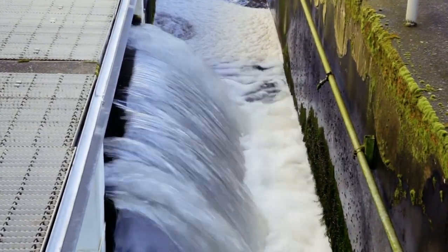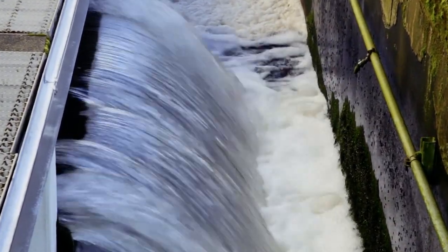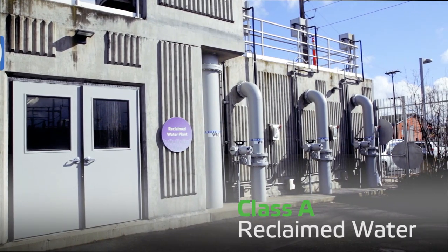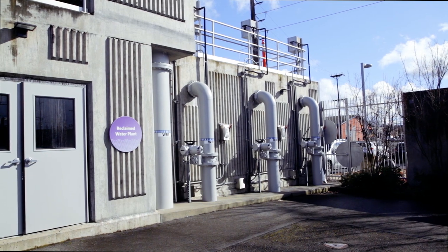A portion of the water treated at the Budd Inlet Plant is treated even further. It is sent through a sand filter and disinfected with chlorine to become Class A reclaimed water. This high quality water can be used for any purpose except drinking.